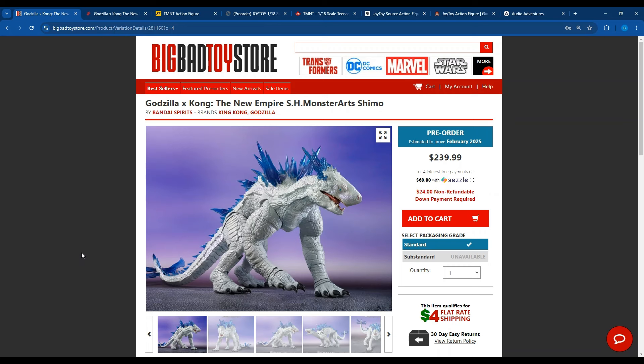They finally had Shimo from SH Monster Arts go up on Big Bad Toy Store — $239.99, with a $24 non-refundable deposit. If you don't know what a non-refundable deposit is, you give them $24, and if by, let's say, February 2025, you don't pay the difference for the whole thing, they get to keep your $24.